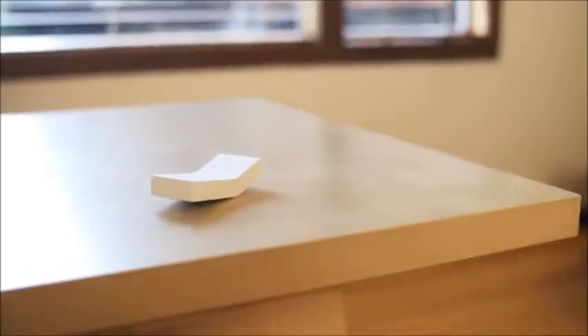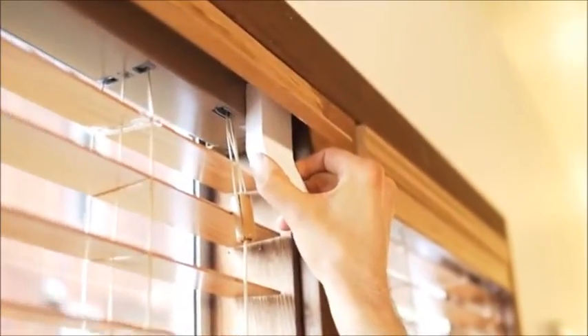Meet FlipFlick, a simple device that automates your window blinds. No need to change your existing blinds — just clip it and it works.